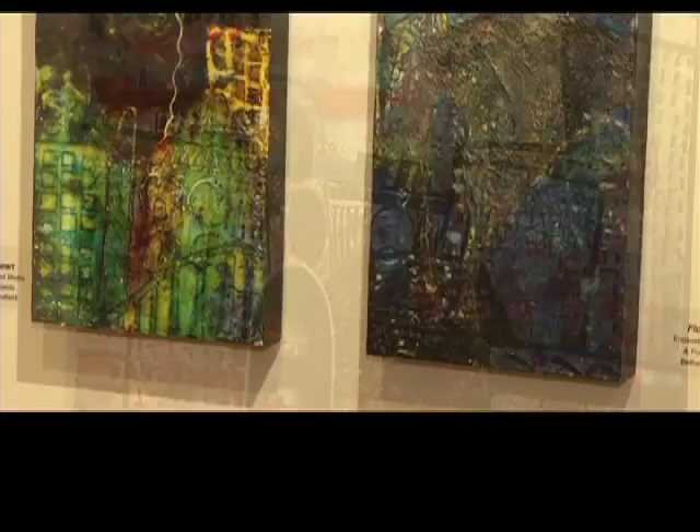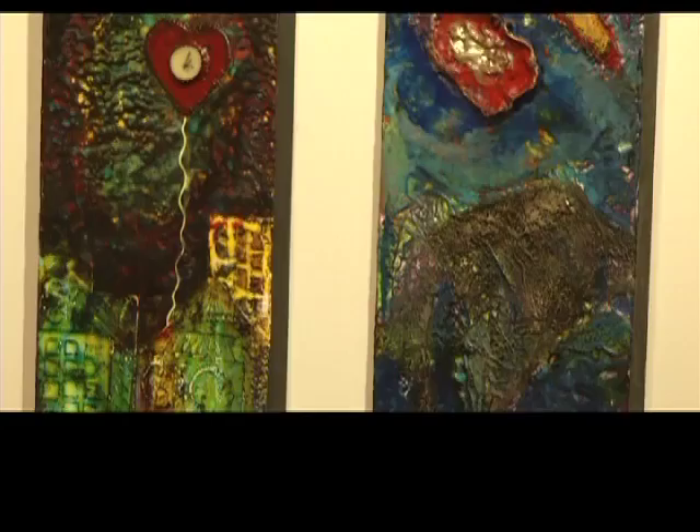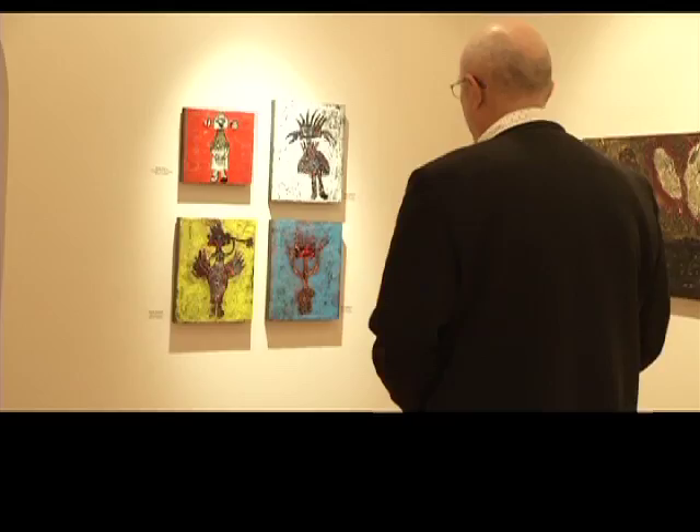Anybody can be creative, and everybody has something valid to say. It's nice to be able to just break out of the box and paint what you want. Busy Cities and the Things Unseen, an exhibit of encaustic and acrylic paintings by Bethany Hanfield, continues through November 17th at the Summerland Art Gallery on Main Street.